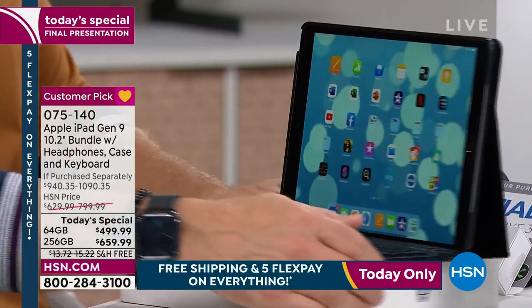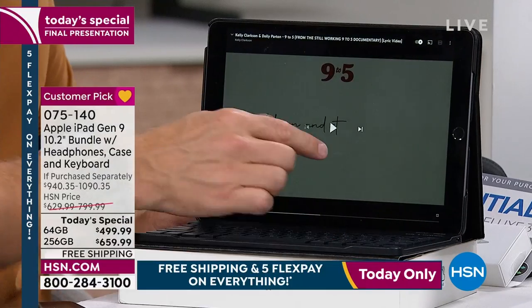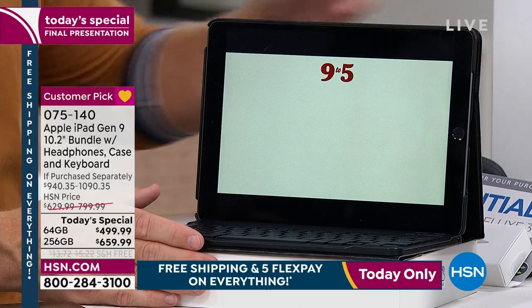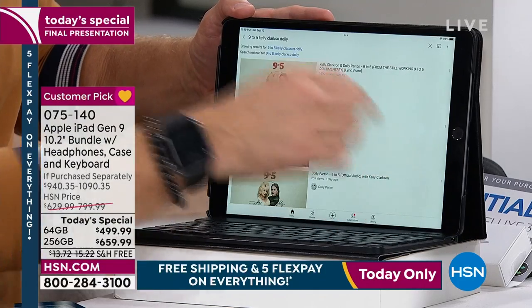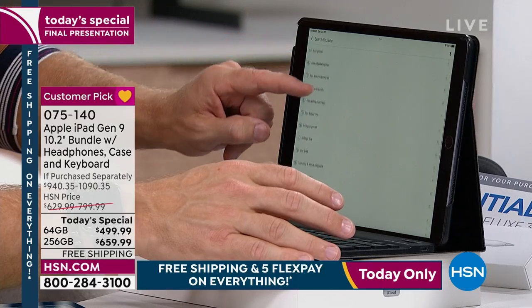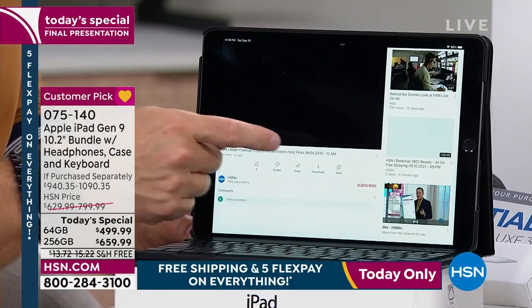Case in point — I'm going to jump on YouTube. I was listening to a song that just came out — 9 to 5 relaunched with a remix by Dolly and Kelly Clarkson. I'm going to look for Adam's YouTube videos. Found them. This is how fast and fluid it is — found my YouTube videos, pulled something up. Boom, that fast. This is that processor. This is the day-to-day stuff that we do.